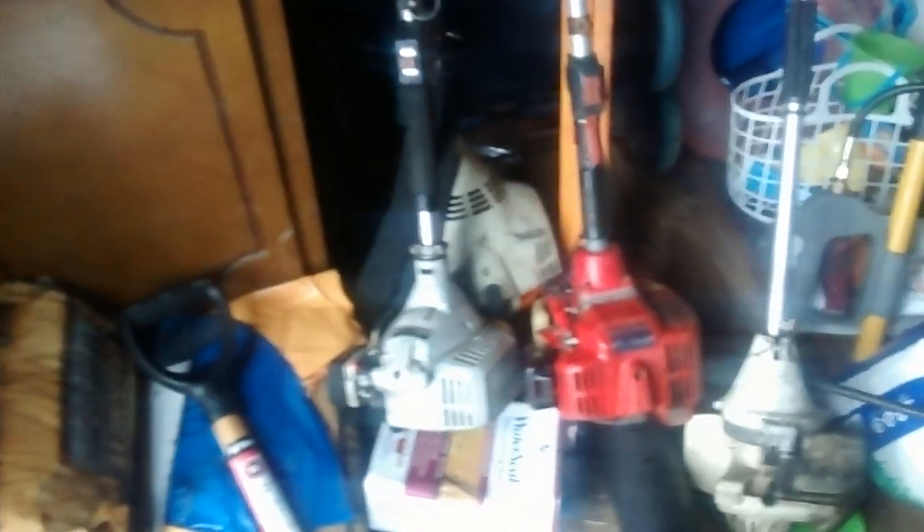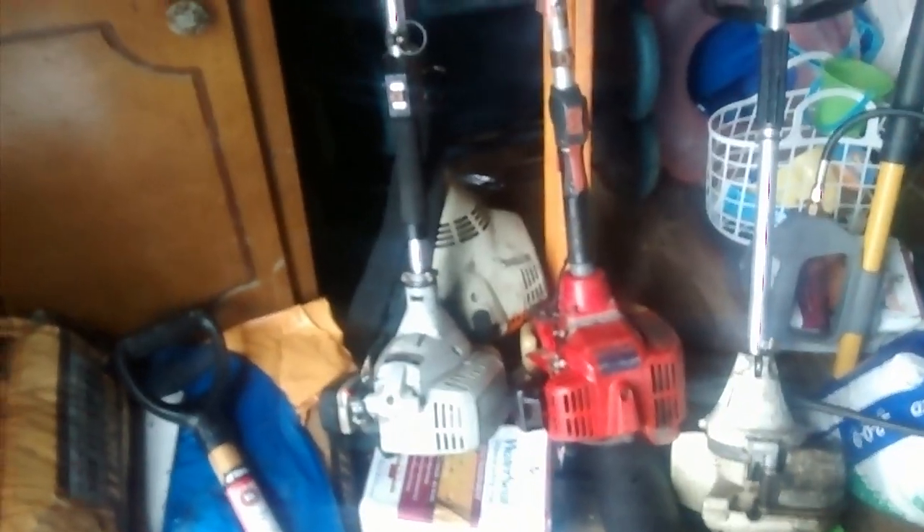I have an Echo, which I do not recommend personally, and I have a Shindaiwa — the Shindaiwa is pretty good because it's lightweight and very powerful. Both of these pieces of equipment I bought used at a pawn shop. I paid only $60 per piece for both of those weed eaters. I go to pawn shops a lot to try to buy equipment.